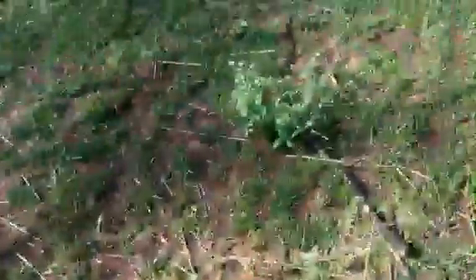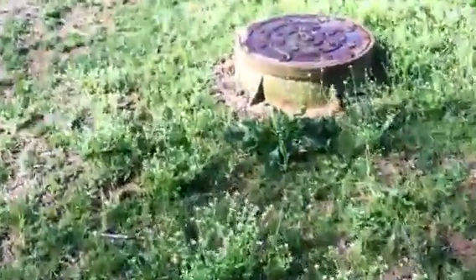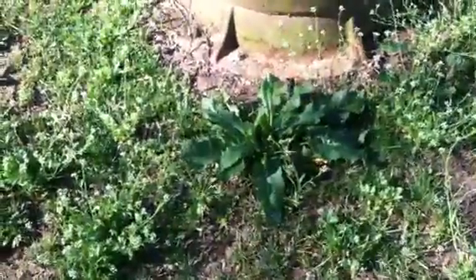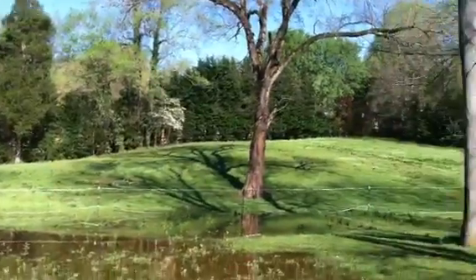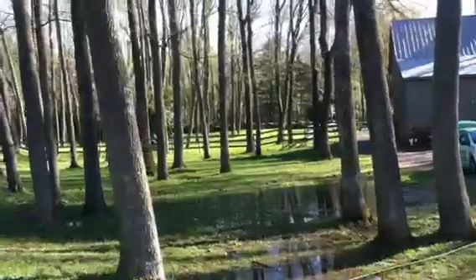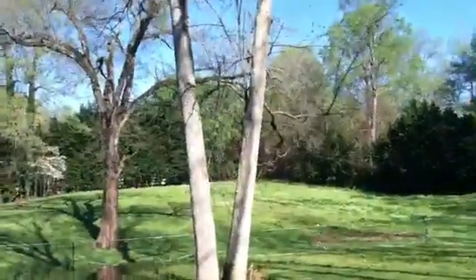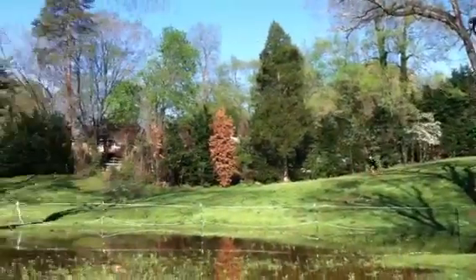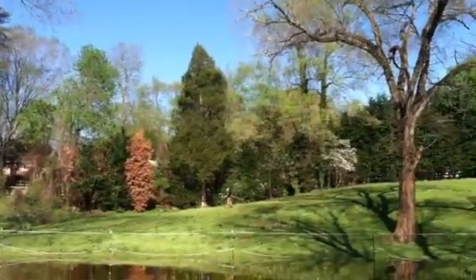We're going after a lot of these broadleaf weeds — some do offer some nutrition for the horses, but really what we're trying to get most of is the perennial ryegrass, fescue, and orchard grass mix. There was a lot of buttercup up here, as well as bittercress and things like that, which aren't very nutritious and do compete with the grasses.